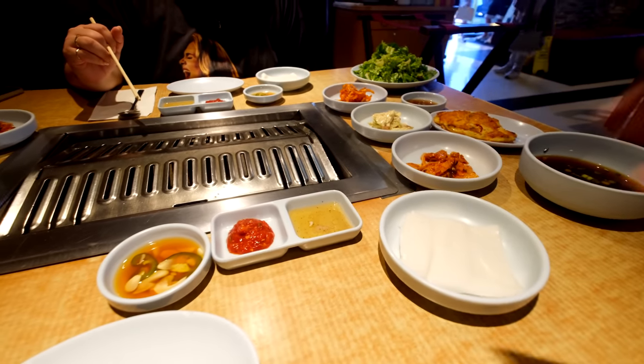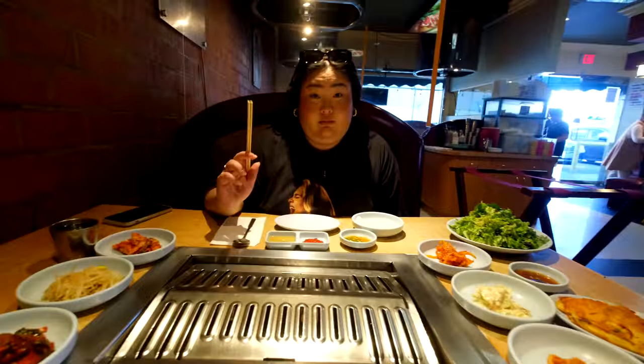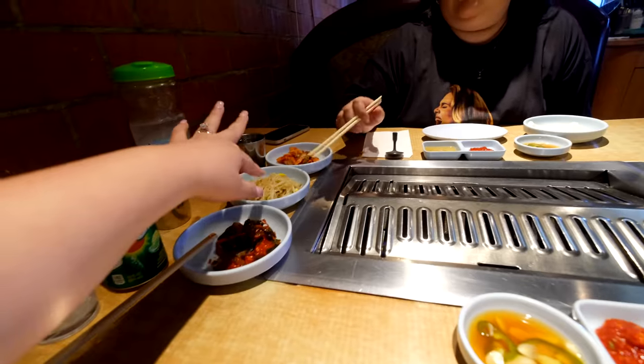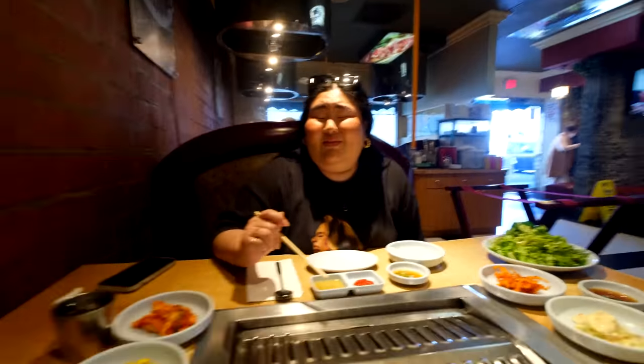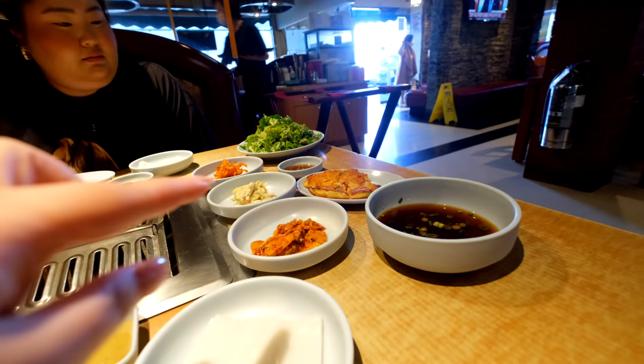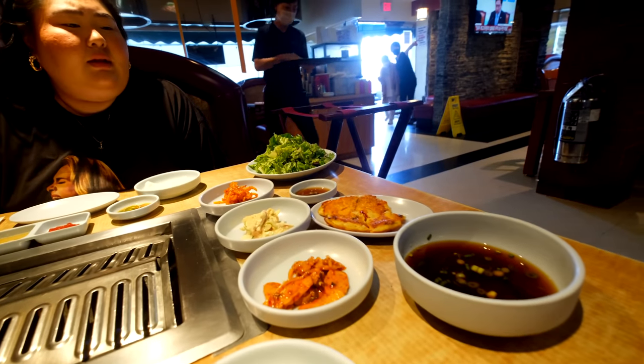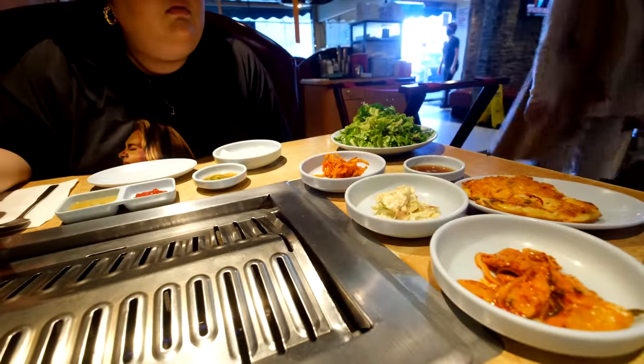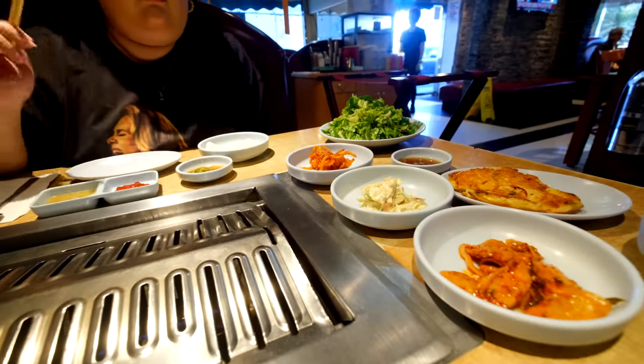You eat the sides with your meat and it's a lot of sides. It's so clean here and it doesn't smell like Korean barbecue. We have all these sides like kimchi, soybeans, cucumbers, veggie pancake, squid, potato salad, and lettuce. We're just waiting for our meat.